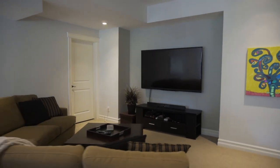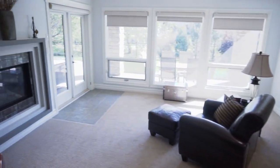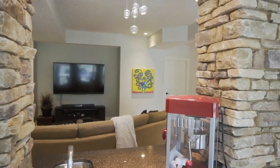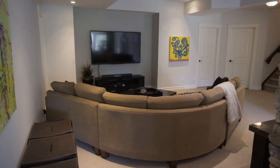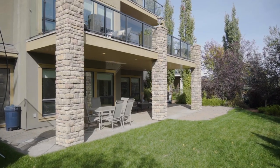The lower level fully finished walk-out basement boasts huge natural light with an exercise room and rec room with bar area, perfect for those movies at home. The fourth bedroom and fourth bath are tucked away from the entertaining area.